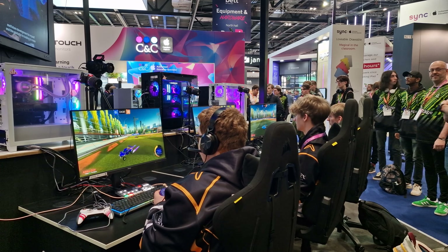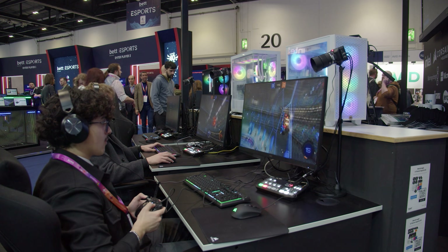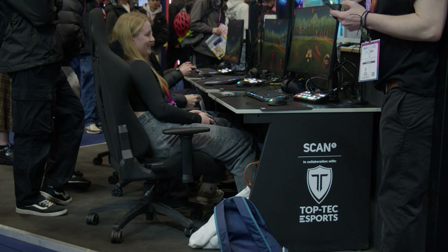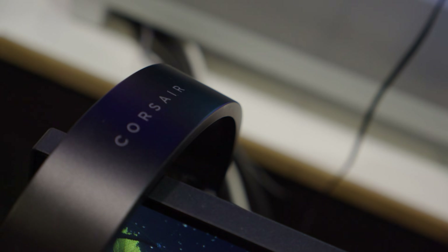Greeting visitors at the front of our stand was the dynamic esports area, brought to life in partnership with AOC, Corsair for Business, Blackmagic Design, Top Tech and eArmor, and operated by the talented students from National Students Esports and the College of Esports.